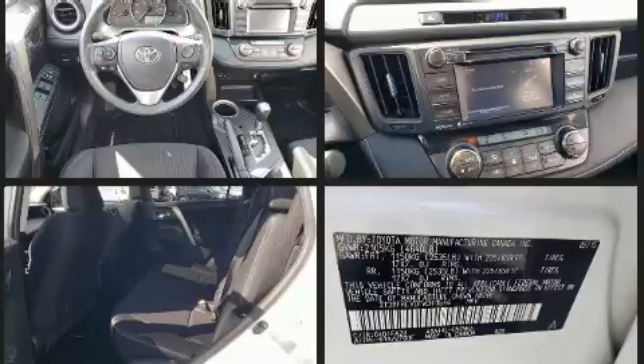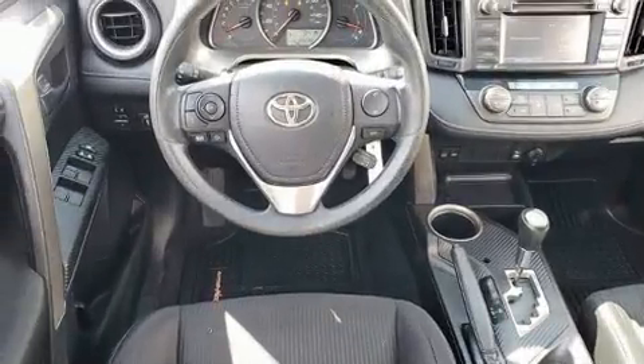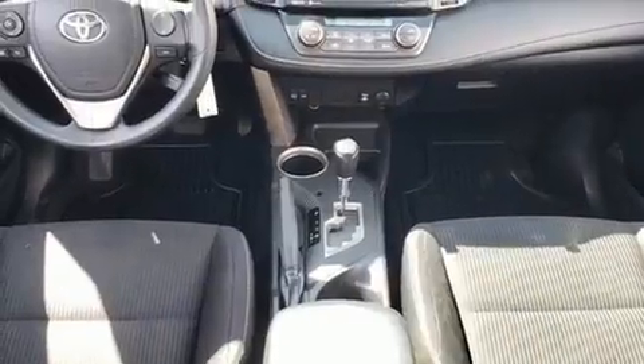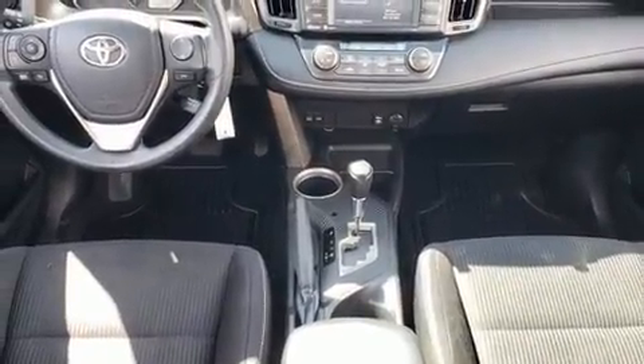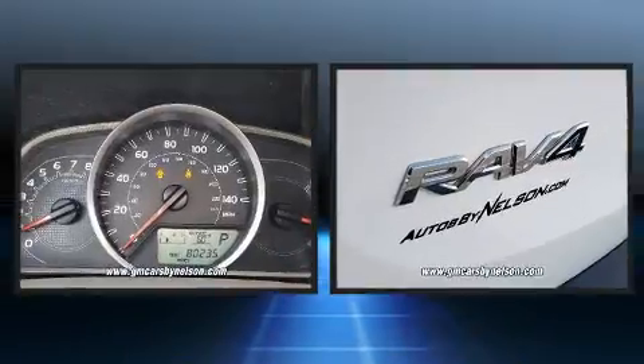A wealth of standard features means that you no longer have to sacrifice, such as remote keyless entry, a tachometer, a trip computer, front fog lights, turn signal indicator mirrors, and a split folding rear seat.